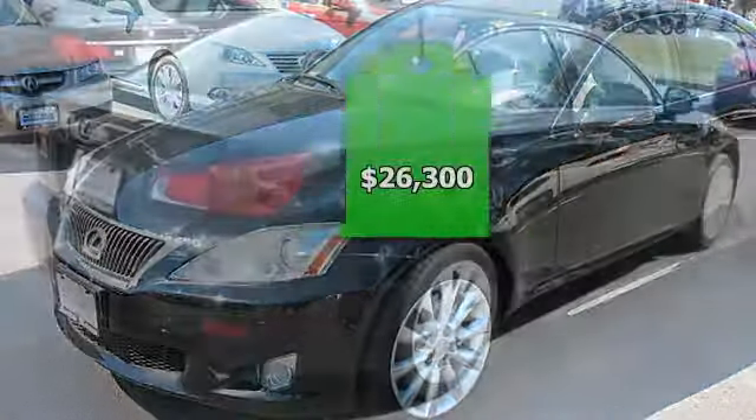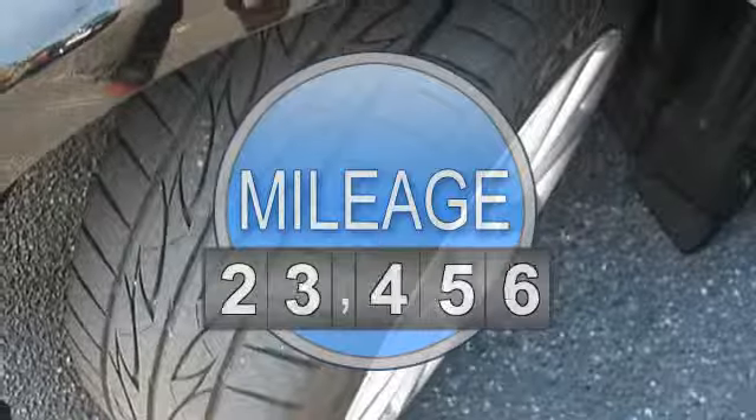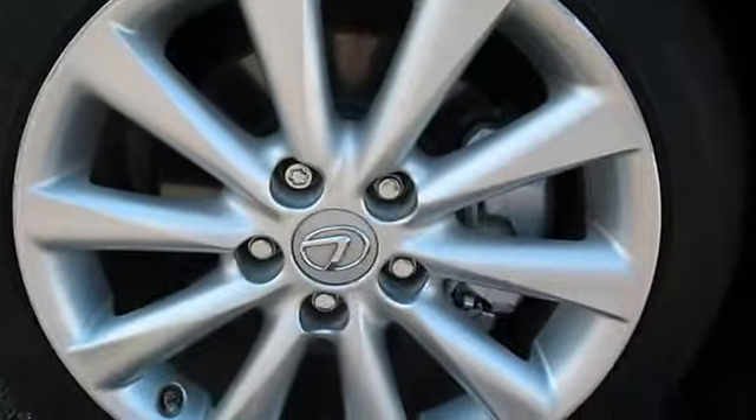This vehicle features the following equipment: 6-speed AT, 6-cylinder engine 2.5L 152, all-wheel drive, intuitive parking assist, rear lip spoiler, and navigation system.